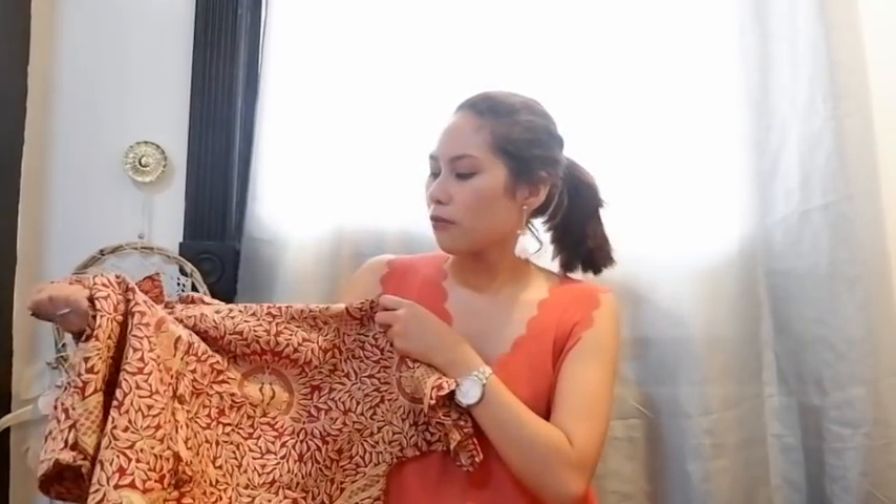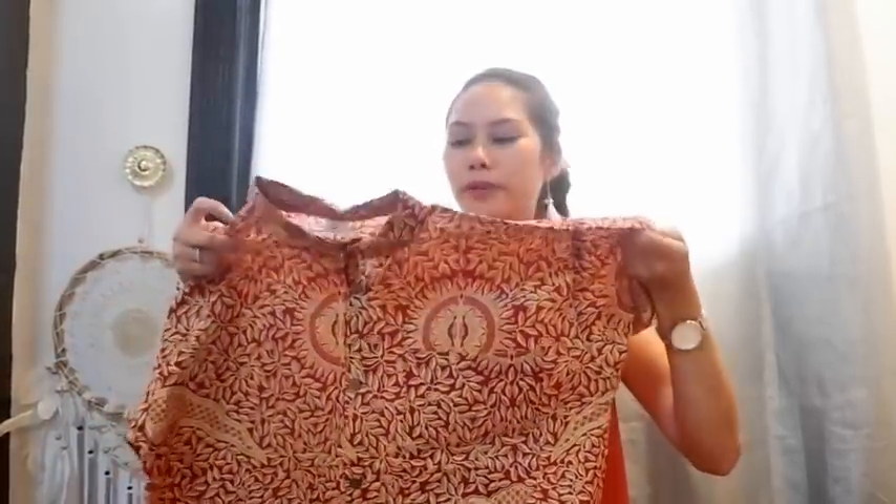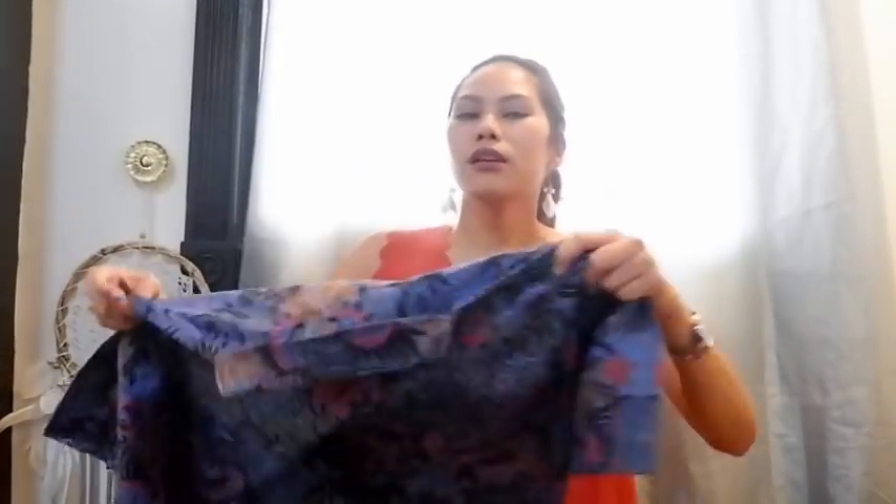For the last few items — these are batik print shirts that I got for my dad and my brother. If you've seen the President of Indonesia, this is what he always wears. Originally they were asking 350,000 rupiah each, but I was able to get them for 150,000 each.